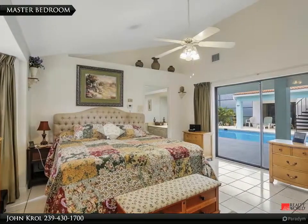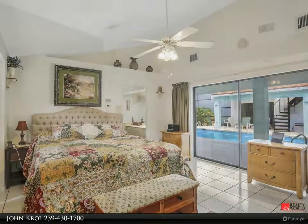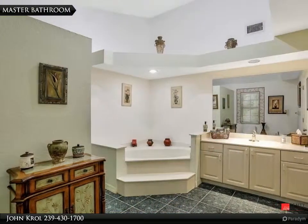The master bedroom features volume ceilings and sliders to the outdoor living area, along with a master bathroom.